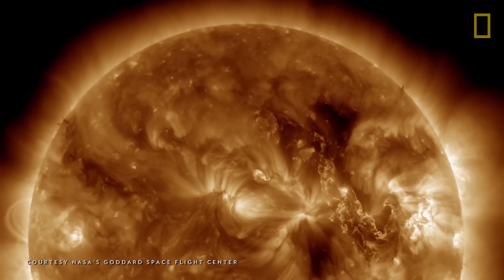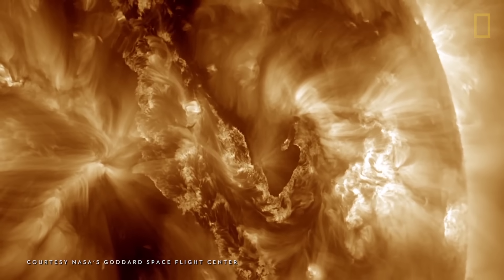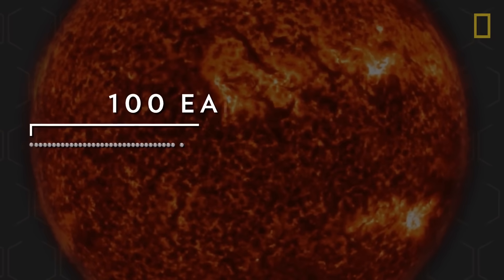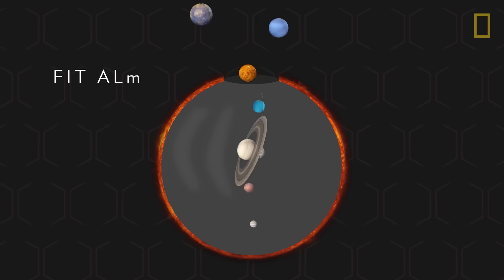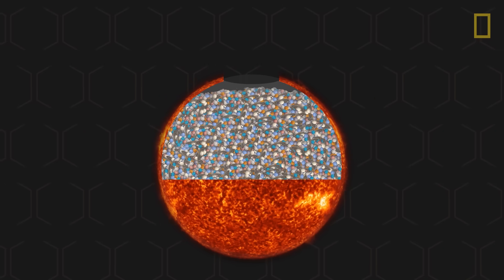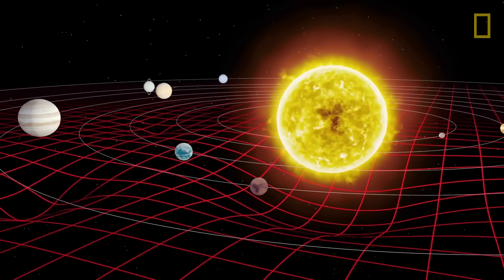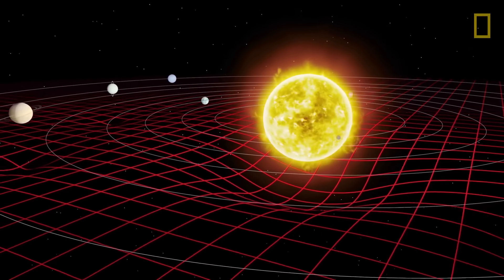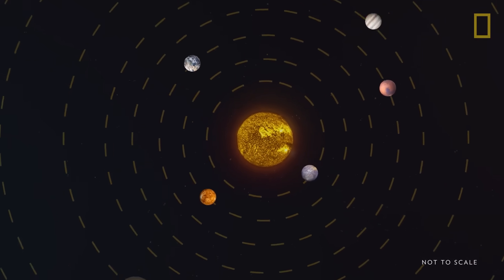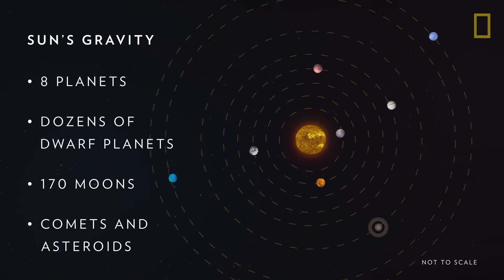Such volatility is contained thanks to the Sun's tremendous gravity, strong enough to hold the solar system intact, and is primarily due to the Sun's size and mass. Our Sun is the largest and most massive object in the solar system — it's more than 100 Earths wide and could theoretically fit all eight planets inside nearly 600 times. It also contains approximately 99.8% of all the mass in the solar system.